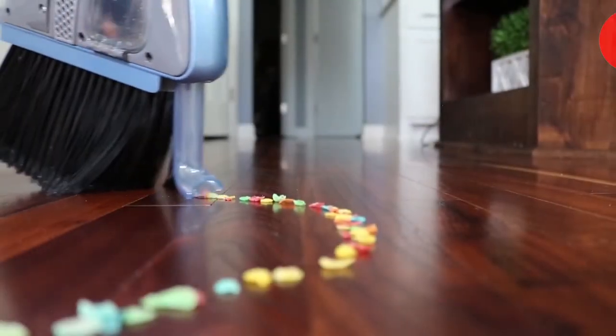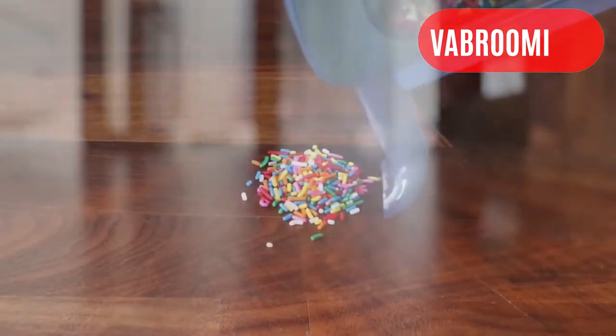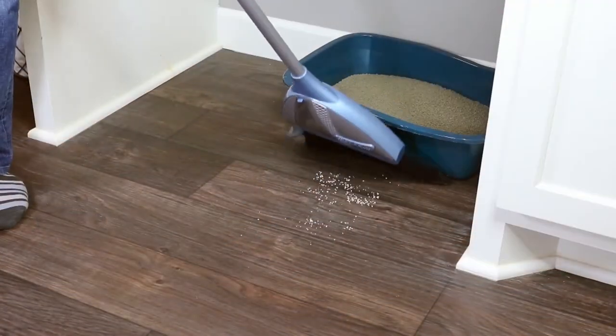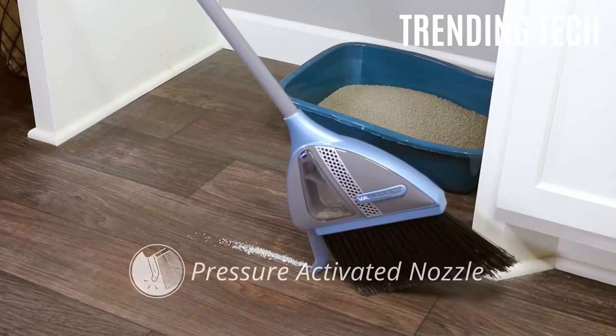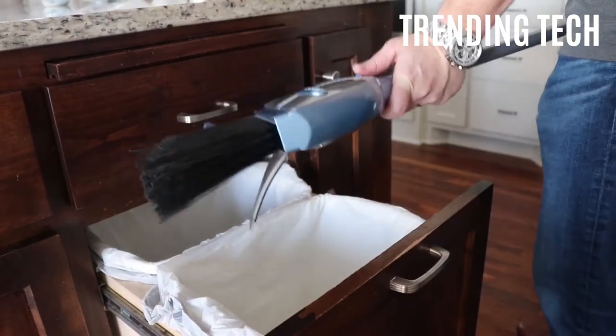The Vibroom uses a pressure-activated nozzle that turns on when you press it against the floor. Just tilt the broom at an angle, press the nozzle against the floor and it will automatically turn on and start vacuuming up whatever you've swept up into a pile. The nozzle on the Vibroom vacuums up the debris and sucks it into a chamber inside the base of the broom, which you can easily pop open to empty in seconds.